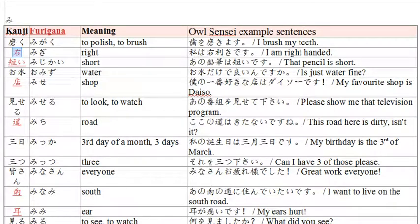Second word is 'migi.' Migi means right. And just for comparison, left is 'hidari.' They have similar kanji. Example sentence: 'watashi wa migi-kiki desu.' Migi-kiki is the word for right-handed. Migi for right, kiki — migi-kiki. I am right-handed.